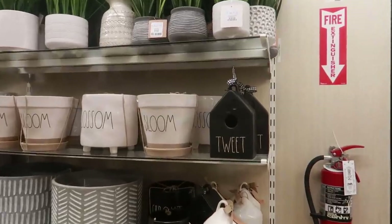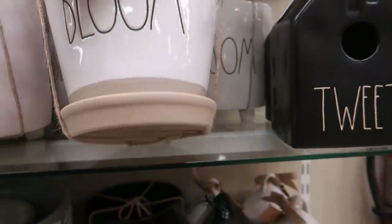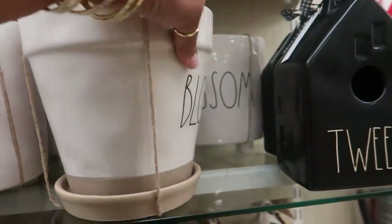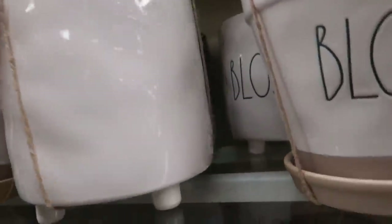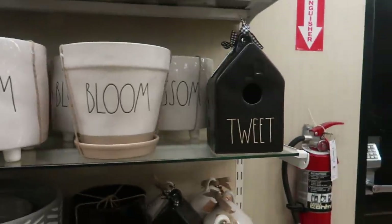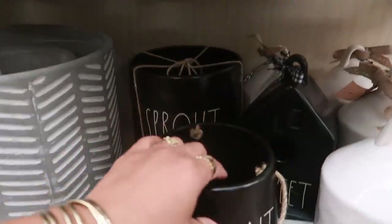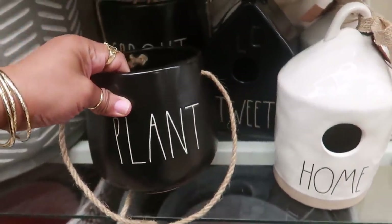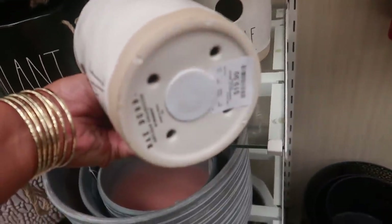Oh, they have a bunch of Rae Dunn pots back here. You got 'Bloom' — that is $15. You got 'Blossom' for $15 as well, so all of these I think are $15. You got 'Tweaked,' plant sprout back there. This one is $12.99 and then you have these that say 'Home' for $20.